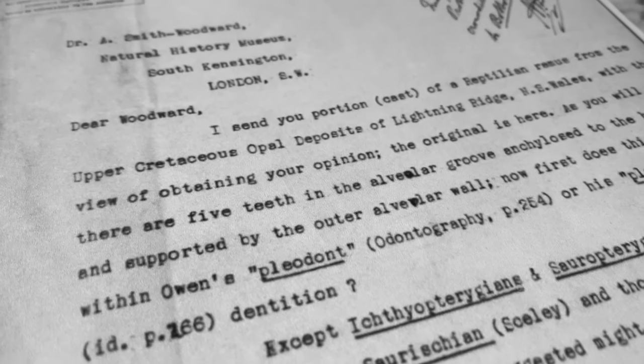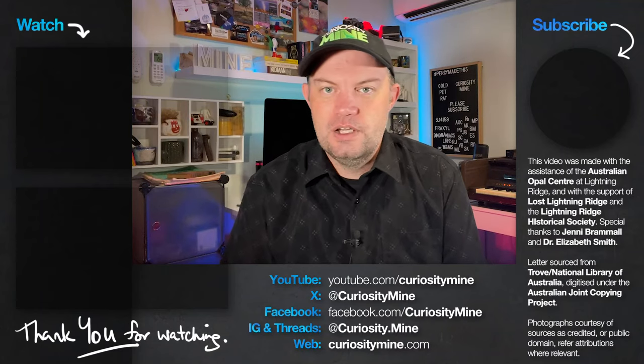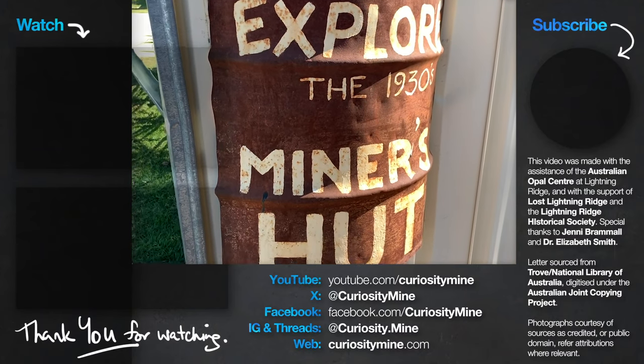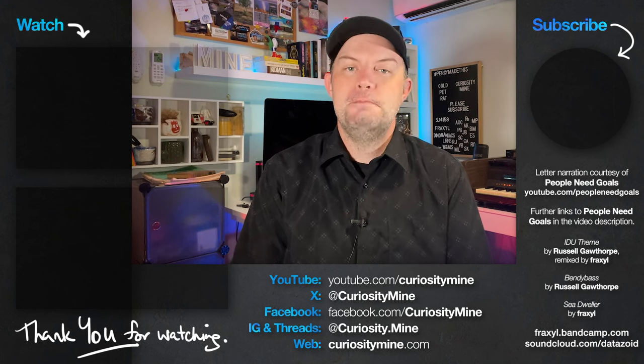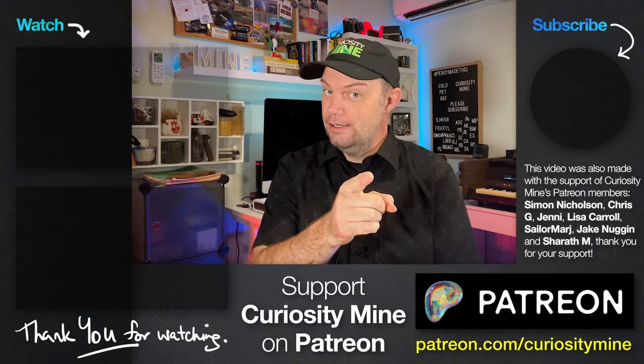This letter is a great piece of history because it shows us where paleontologists and paleontology were at a point in time. It gives us insight into the decision-making and collaborative process used by the experts over a hundred years ago, and it even gives us a peek into the personalities of the curators of both the Australian Museum and the Natural History Museum in London — which is pretty fun. This video was made with the help of the Australian Opal Centre and Lost Lightning Ridge. If you enjoyed the video, please consider subscribing to Curiosity Mine on YouTube and maybe even supporting the channel directly through Patreon. Thank you for watching.